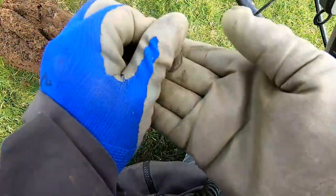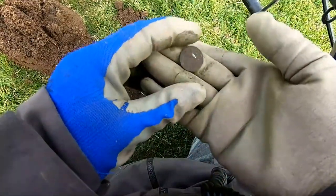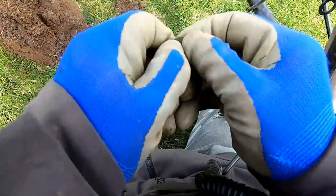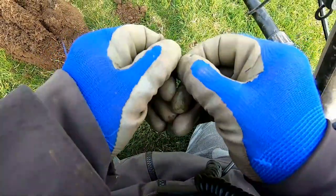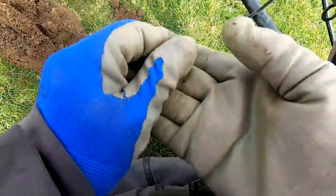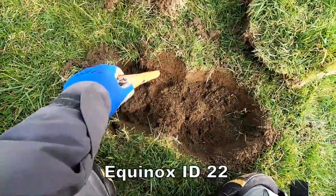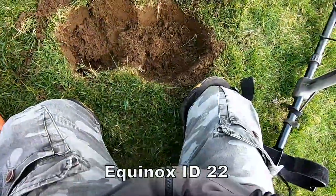We got a silver! Yes, we have a silver. Definitely a silver sixpence. Just there — 22 on the detector. Mixed out of that sixpence.